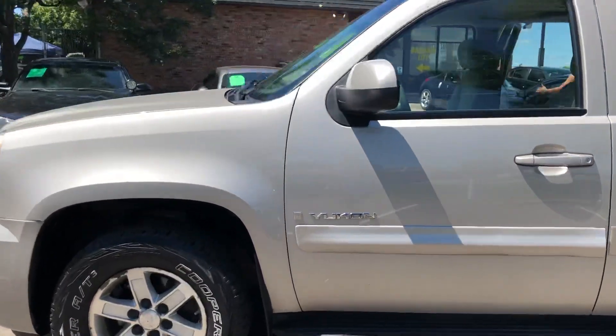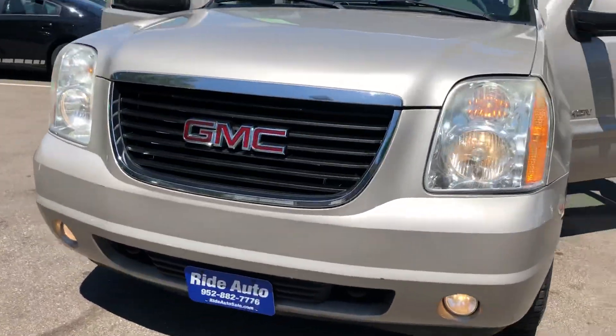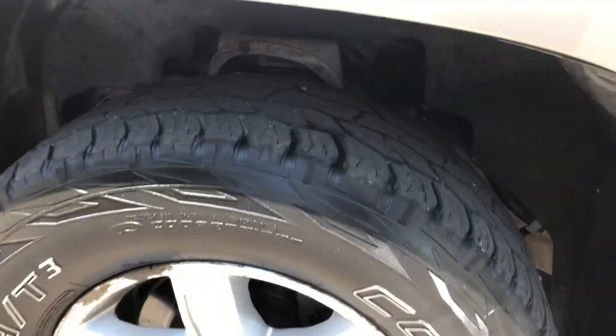I would describe the color as pewter, but this is more of a silver. It's got the fog lights and tow hooks. There is no hail on the vehicle. The vehicle was freshly detailed. We're going to show you the interior. Tires are, I would say, about 60%.